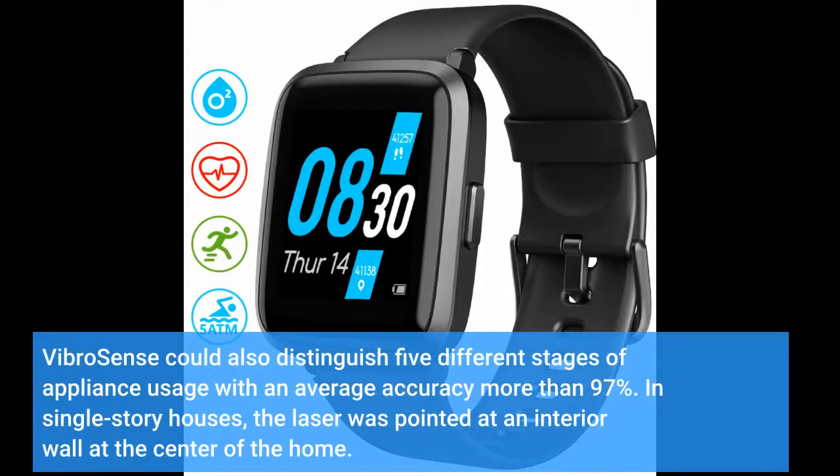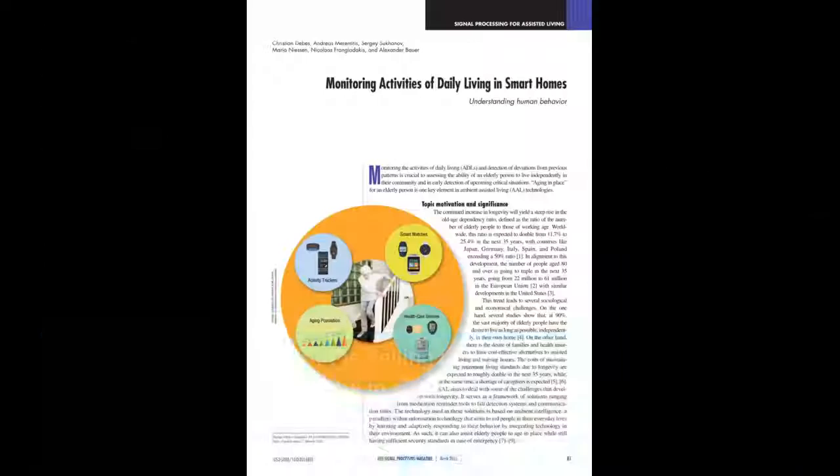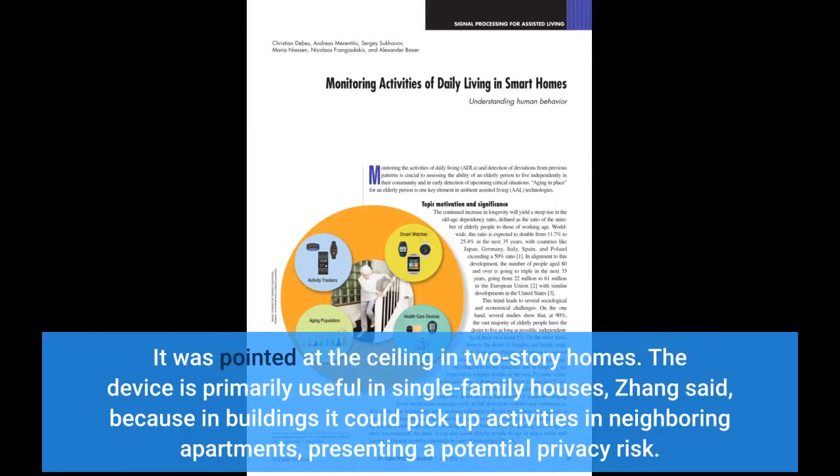VibroSense could also distinguish five different stages of appliance usage with an average accuracy of more than 97%. In single-story houses, the laser was pointed at an interior wall at the center of the home. It was pointed at the ceiling in two-story homes.